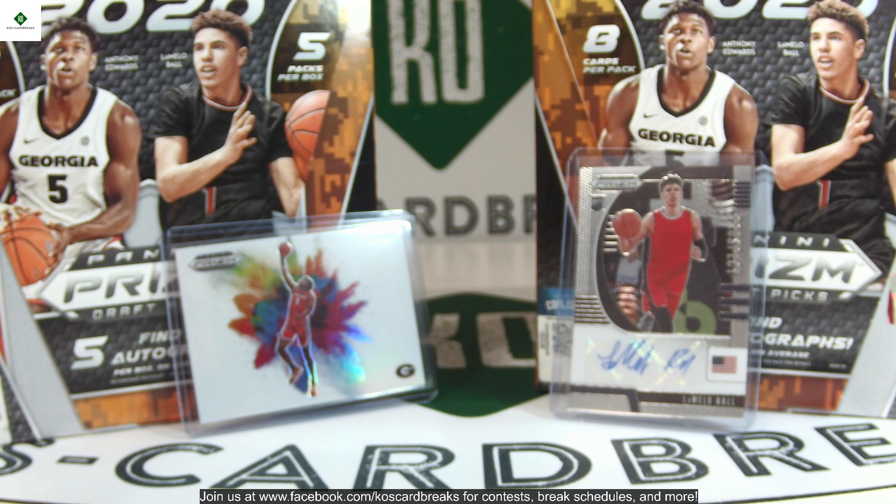We're going to be firing up again in February. We're going to have a Prizm Football break probably right before the Super Bowl, and we may break one more case of this in early February. In the meantime we do have a new website — KosCardBreaks.com — and join our Facebook group, the link is at the bottom.